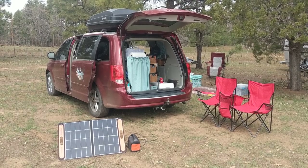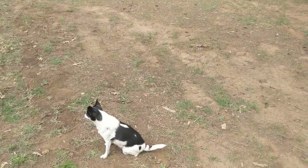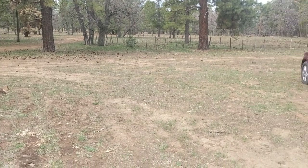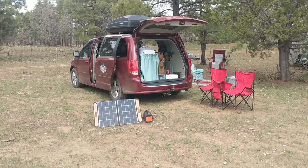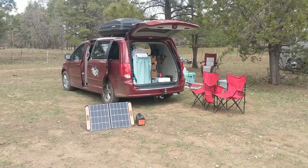Hey guys, welcome back to Adventuring with Amanda. Thank you so much for being here with me and Winston, who is currently barking at the neighbors as they move their trailer. Winston and I are camped with some friends in Flagstaff, Arizona, and I wanted to show you my setup because honestly, I have a really raw setup going on right now.